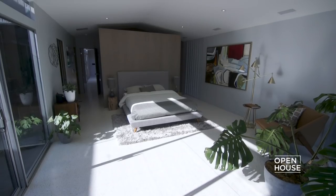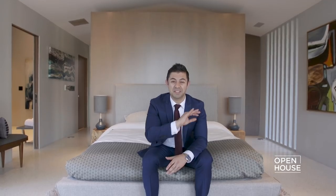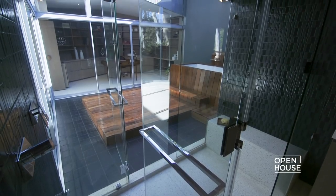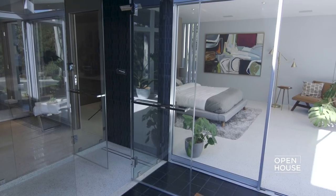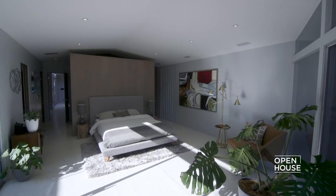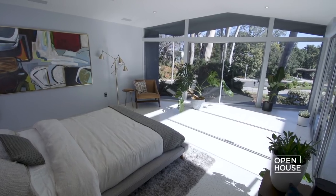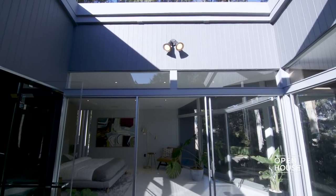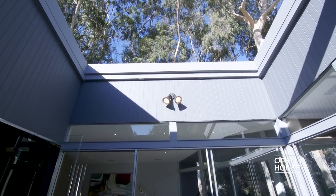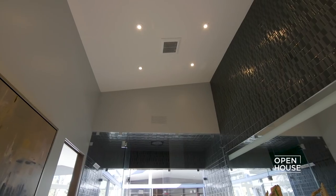I've saved my favorite room for last because it's the most unique space in the entire home — be careful, once you're in here you're not gonna want to leave. You have your master bedroom with this ultra-comfy modern style bed set, and the natural light pouring through the glass windows and sliding doors gives you that quintessential LA indoor-outdoor feeling.